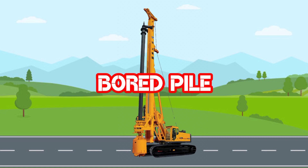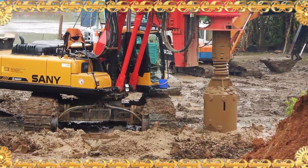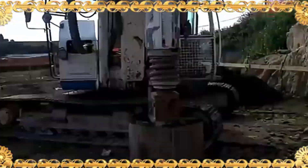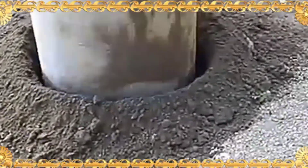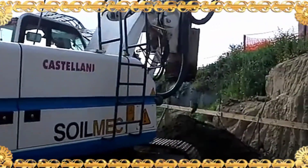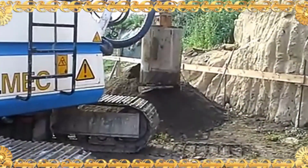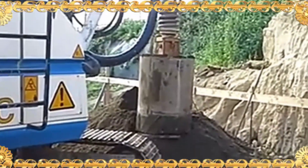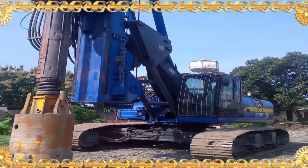Borpail. Alat berat yang bernama Borpail ini berfungsi untuk mengerup tanah dengan kedalaman tertentu yang bertujuan untuk membuat fondasi suatu bangunan yang besar agar bangunan tersebut menjadi kuat dan kokoh, khususnya di area yang tanahnya lembek atau berair.